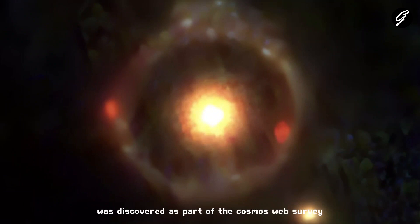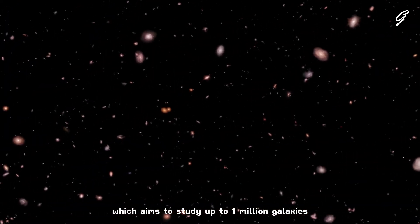This galaxy was discovered as part of the Cosmos Web Survey, which aims to study up to a million galaxies.